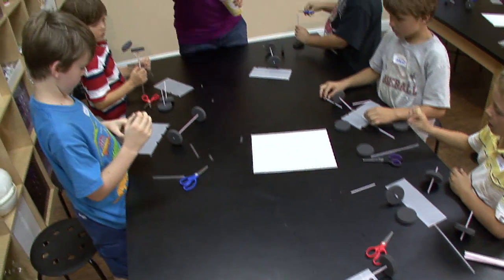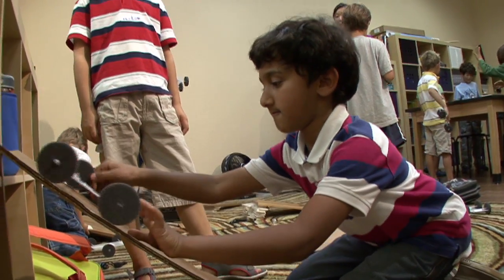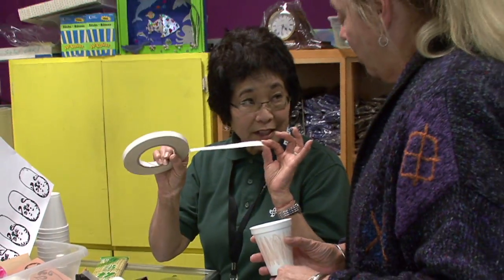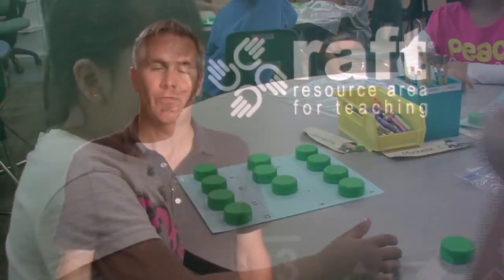RAFT is a leader in hands-on learning. We provide educators with engaging and affordable resources that help meet national curriculum standards and bring learning to life. We are here to support educators in developing the 21st century skills our children need for their future success.